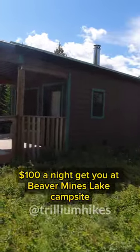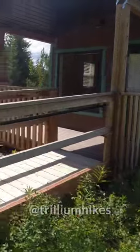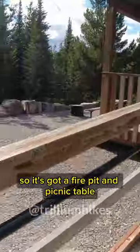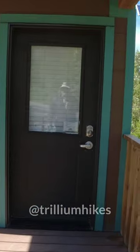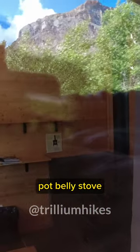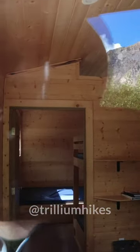This is what $100 a night gets you at Beaver Mines Lake campsite. It's got a fire pit and picnic table. Very, very cute inside — potbelly stove, big bedroom with looks like three beds. Very, very cute.